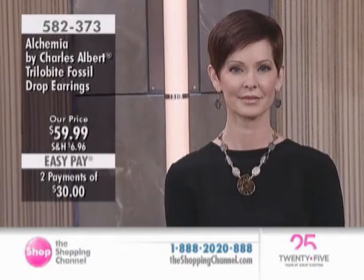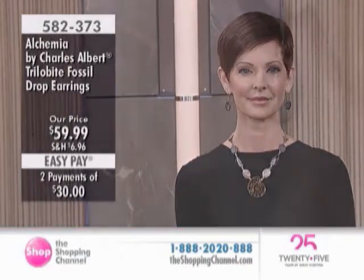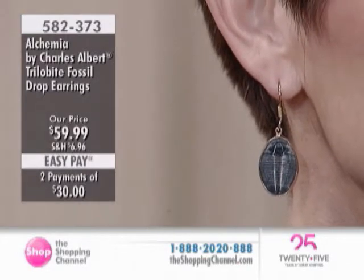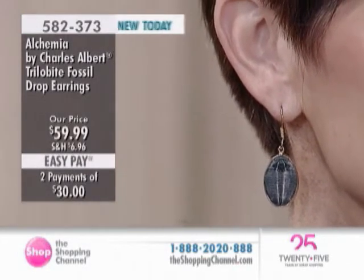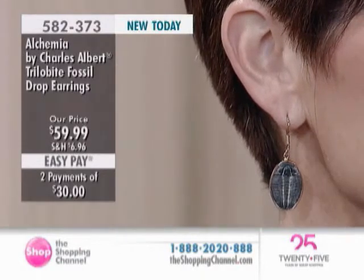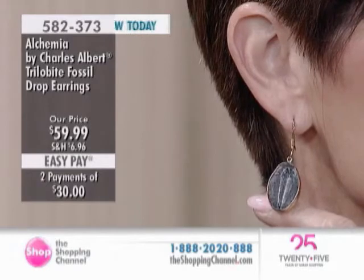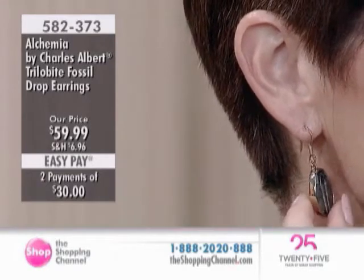If we're moving too fast for you, I know that there's so much to learn and to appreciate with this collection from Charles. Please do feel free to go to our website at theshoppingchannel.com. That's the way to do it if you're looking for a matched look. Here are the earrings — item 582-373. They're $59.99, two interest-free easy pays.